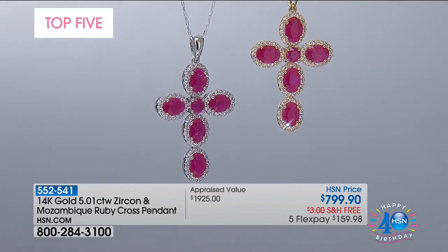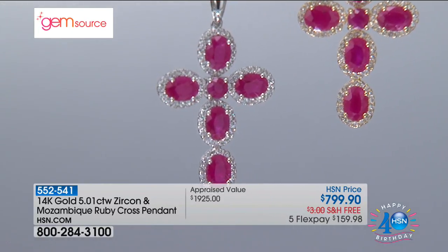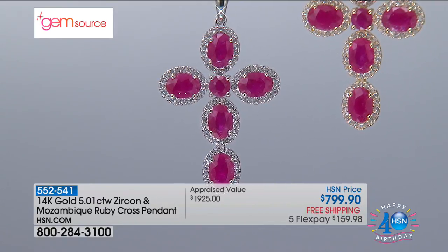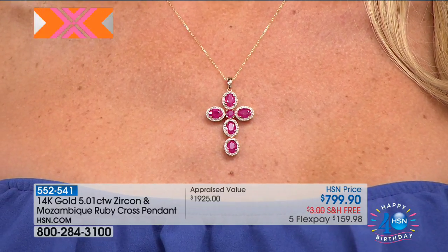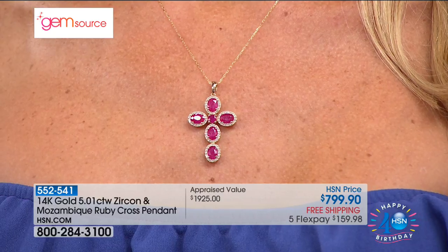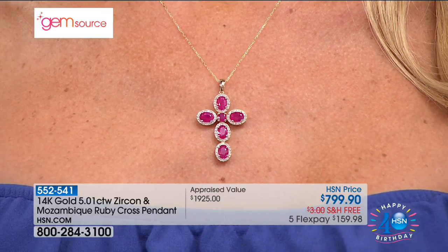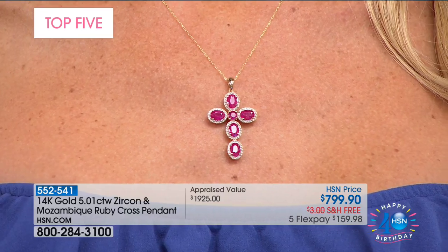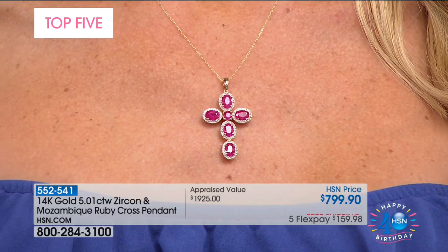Accented with white zircon, all in 14-karat gold — white gold or yellow gold — with an 18-inch necklace included. This also qualifies for VIP: no interest, no payments for the next nine months when you shop with your HSN charge card, with a minimum of $88.87 a month for nine months. When we talk about Mozambique rubies and the folklore — the ruby is one of the gemstones mentioned several times in the Bible.